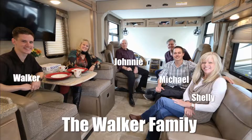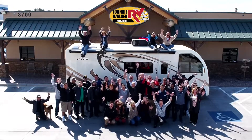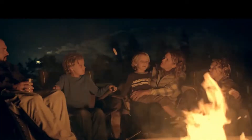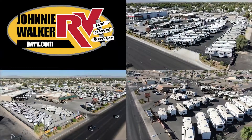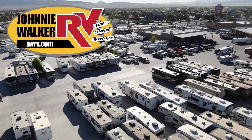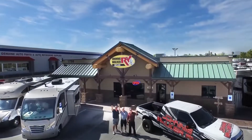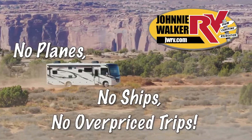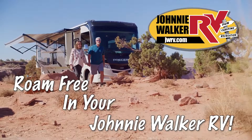We are a true four-generation, family-owned and operated business. Let our family help your family make your RV dreams become a reality. For the best deal in Nevada, come to any one of our Johnny Walker RV locations. We are continuously adding more inventory, so be sure to subscribe and follow our YouTube channel. No planes, no ships, no overpriced trips — roam free in your Johnny Walker RV.